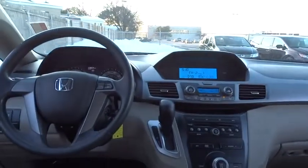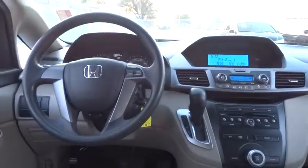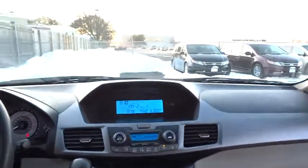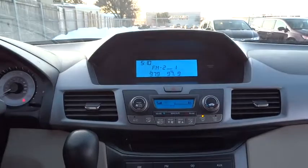Tachometer, vehicle stability assist, front stabilizer bar, halogen headlamps, rear wiper, variable speed intermittent wipers, power mirrors, drive-by-wire throttle, compact spare tire.